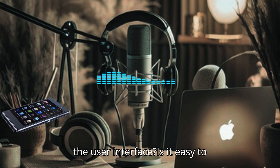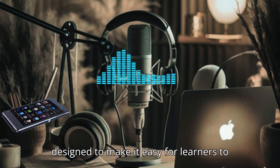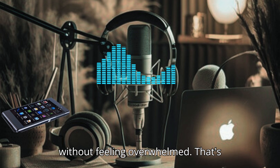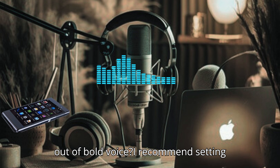What do you think about the user interface? Is it easy to navigate? Yes, the user interface is intuitive and user-friendly. It's designed to make it easy for learners to find exercises and track their progress without feeling overwhelmed. That's crucial for maintaining motivation. Do you have any tips for getting the most out of Bold Voice?